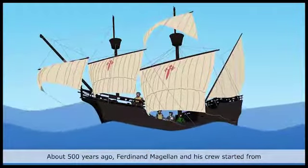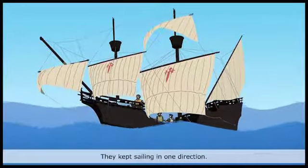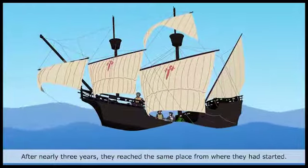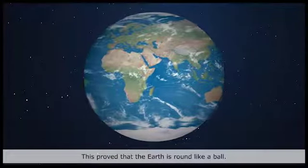About five hundred years ago, Ferdinand Magellan and his crew started from Spain on a long sea journey. They kept sailing in one direction. After nearly three years, they reached the same place from where they had started. This proved that the Earth is round like a ball.